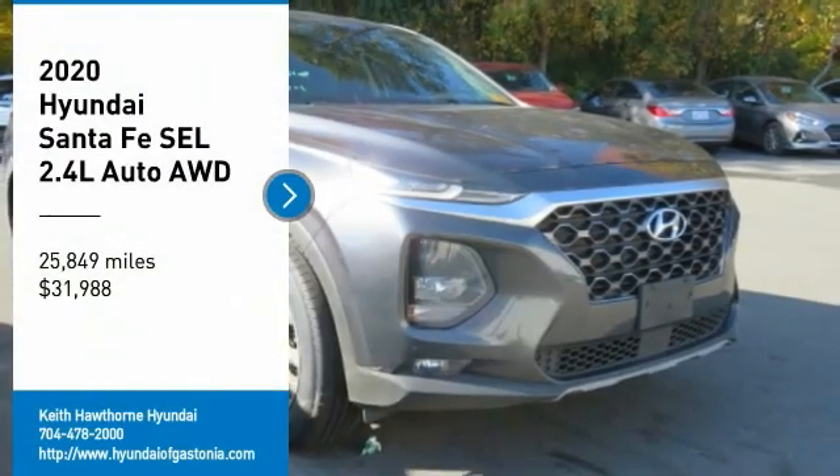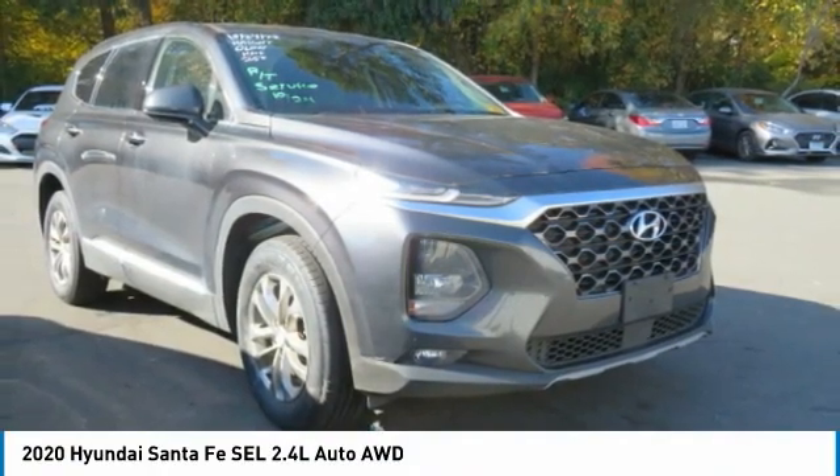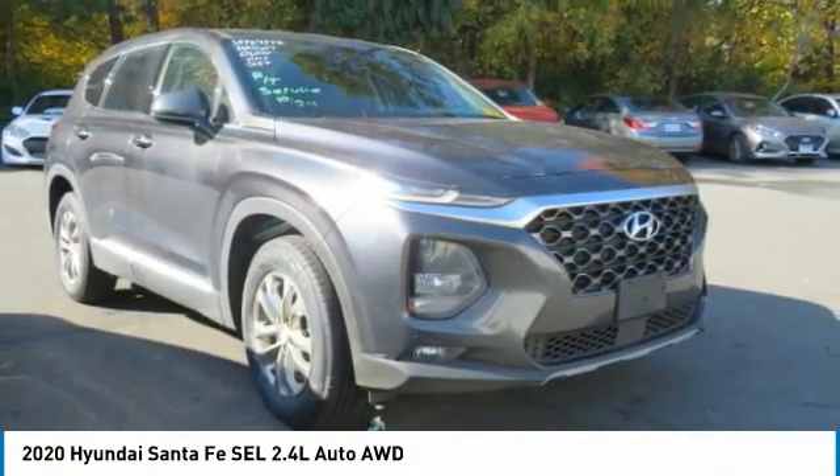You are going to love the 2020 Santa Fe — style, quality, performance, value. Need we say more?